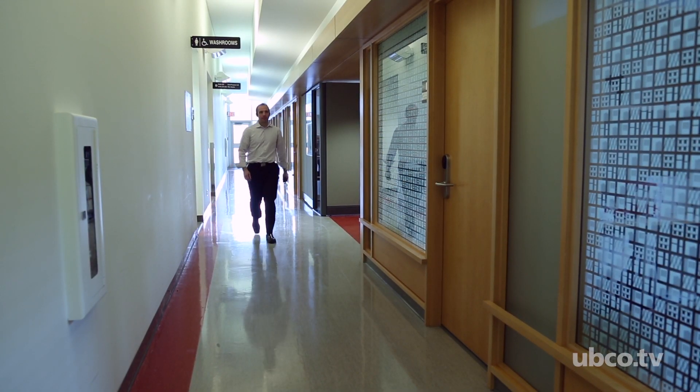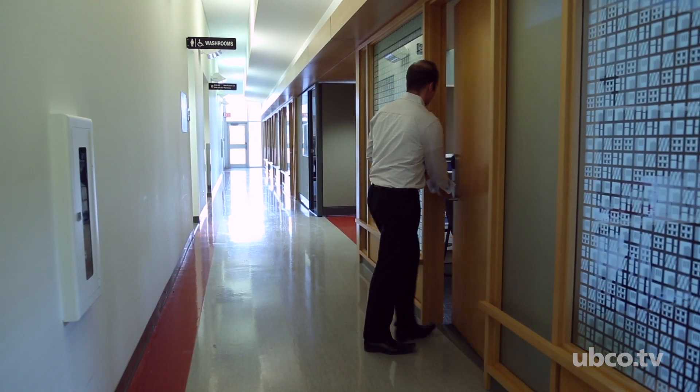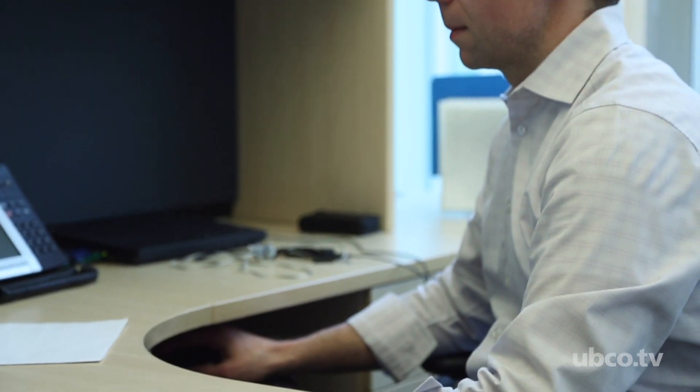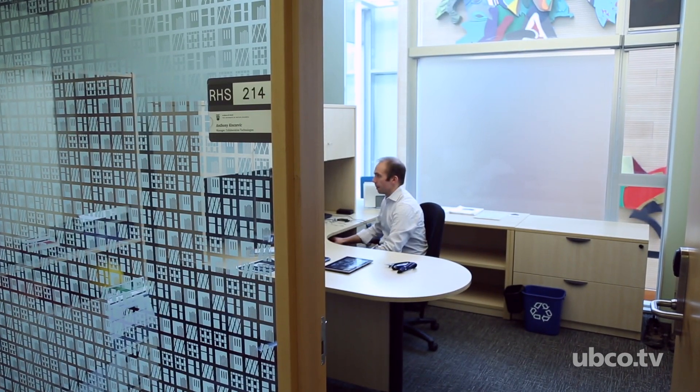Technology is definitely evolving at a fairly rapid pace, so we find ourselves having to try and catch up with students these days. Students are seeing and doing all sorts of things on their devices — from a laptop to a tablet to their smartphone — and what they do in their personal lives, they want to bring into the classroom and use there as well.